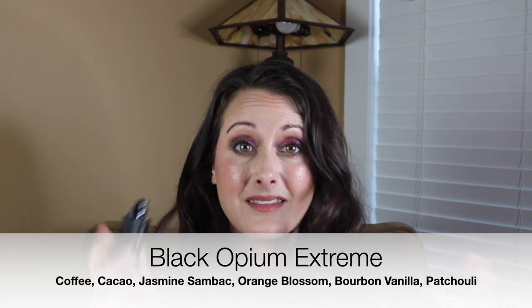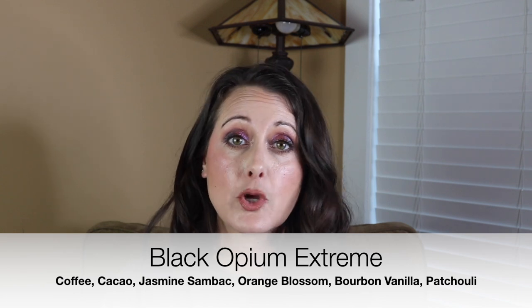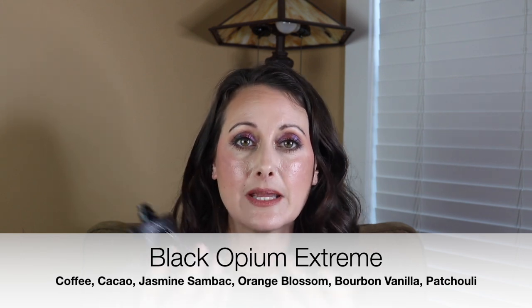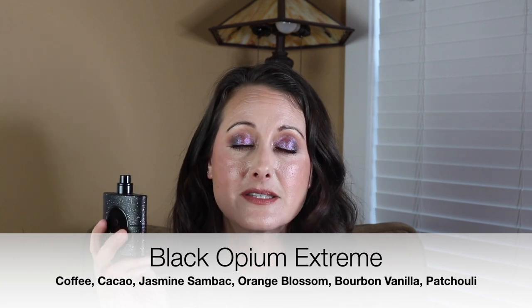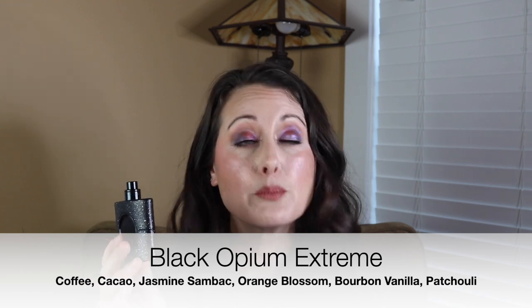This next one might be an unpopular opinion, but I feel like Black Opium and every version of it smells incredibly synthetic. I love it — I don't mind that it smells synthetic. I don't mind synthetic smelling perfumes as long as they smell good. This is the Extreme version. It really does just smell like a more intense version of Black Opium, and it performs better too. I've got both this one and the original. This one I can get around six hours out of; regular Black Opium I can only get a few hours.